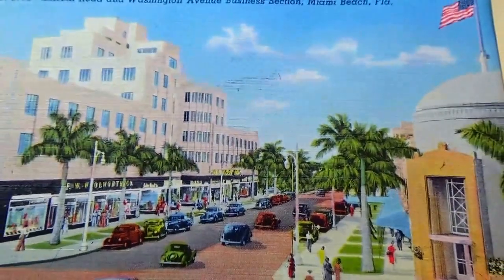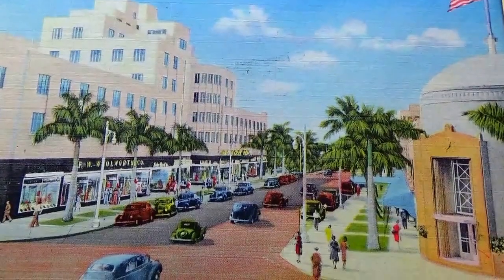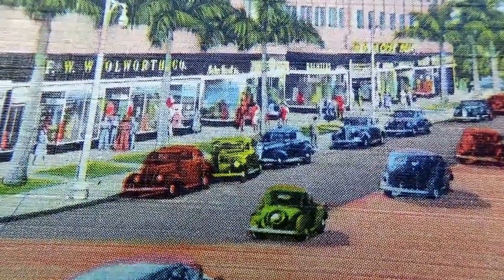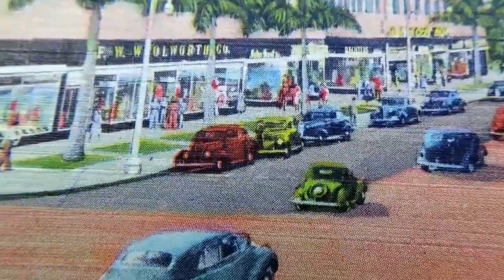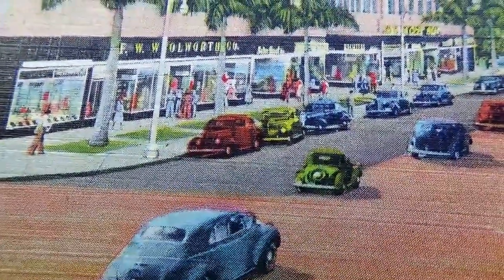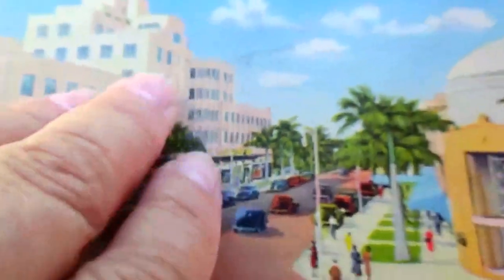This is Lincoln Road and Washington Avenue, the business section of Miami Beach, Florida. Got the whole flag, the whole works — really nice. And there's a Woolworth's store. It was so popular — we used to have so many of them, and now they're all gone.